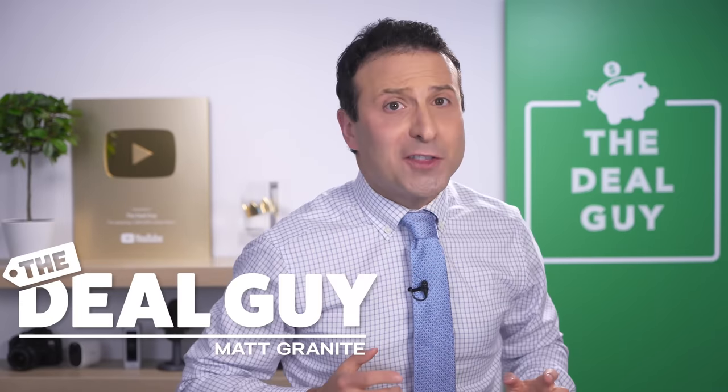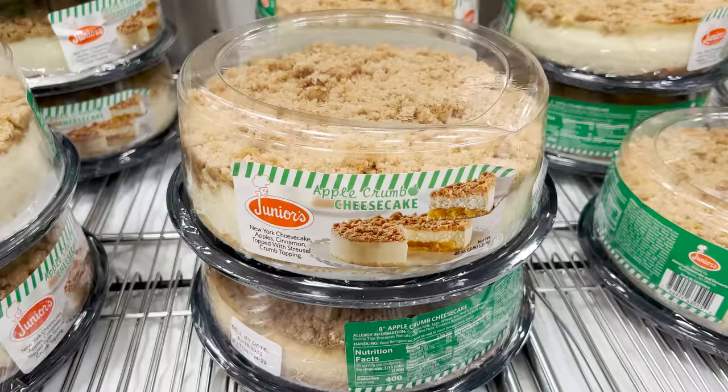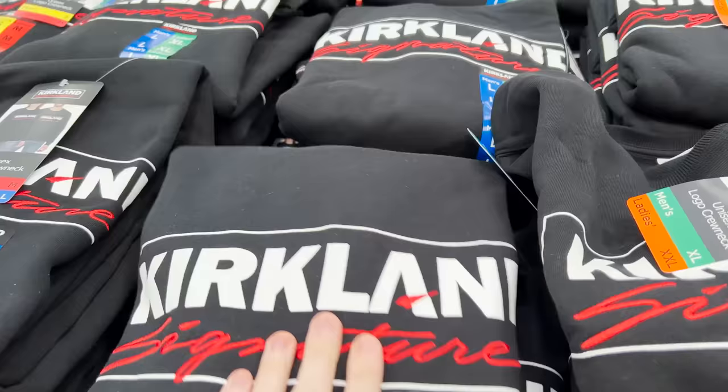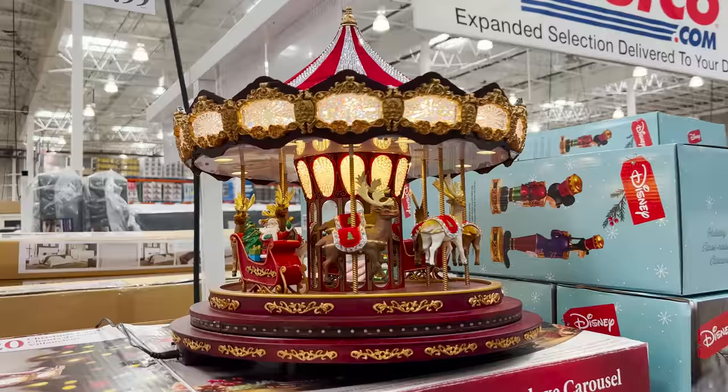These are the top 10 things you should be buying at Costco this September 2022. There's a fantastic new selection of amazing deals for every corner of your home.